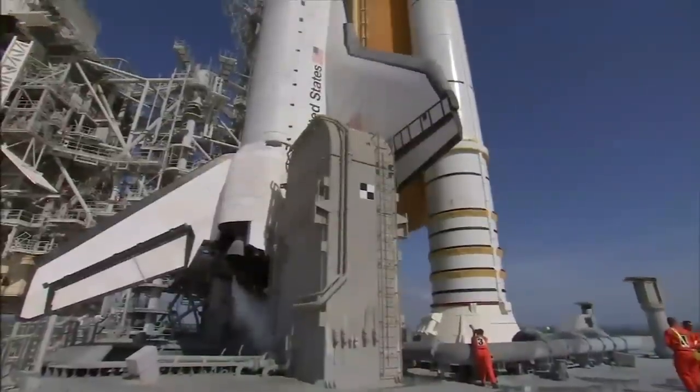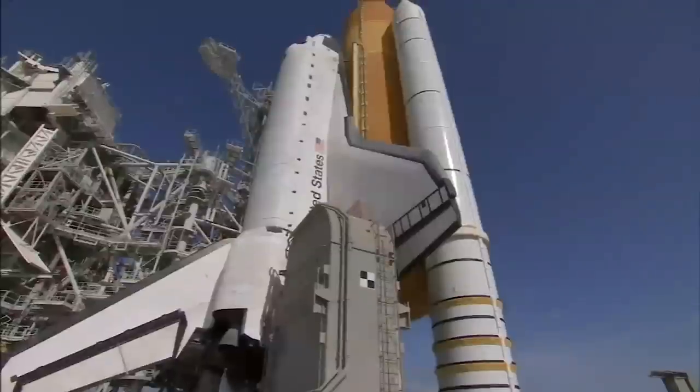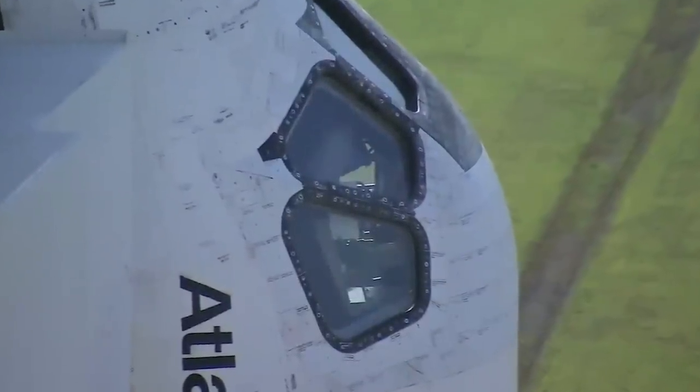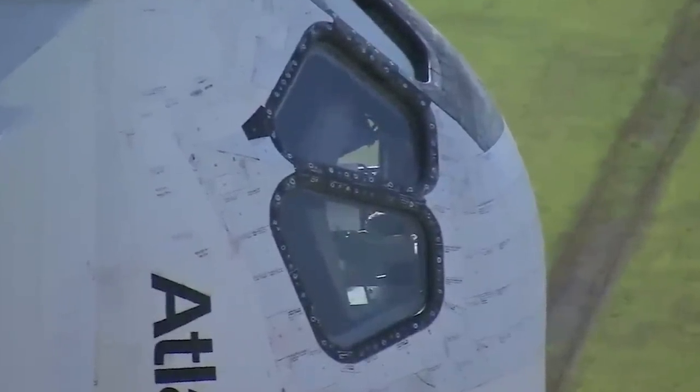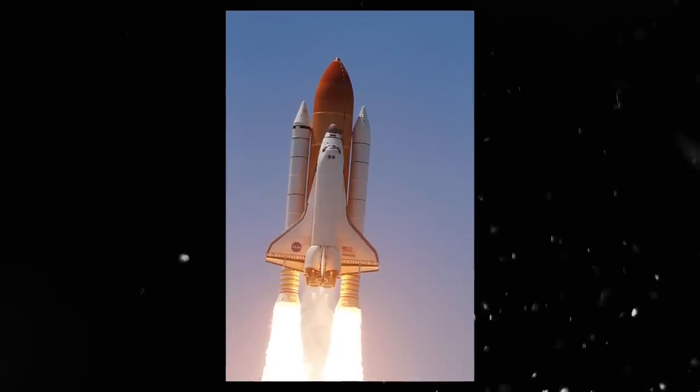The space shuttle Atlantis was already undergoing pre-flight checks for a mission to follow two months after the Columbia launch. Could the Atlantis have been sent on a rescue mission in time? It would have been a daring attempt, one never tried before, and one racing against the clock to reach the crew of the Columbia before they ran out of air.